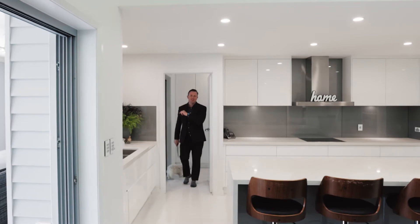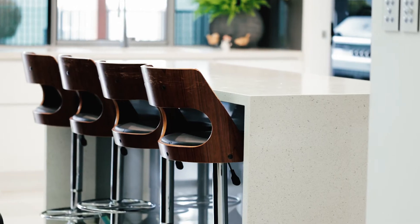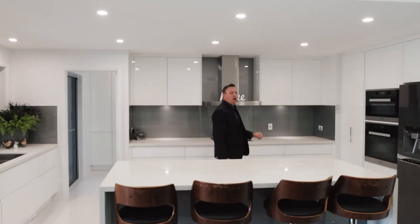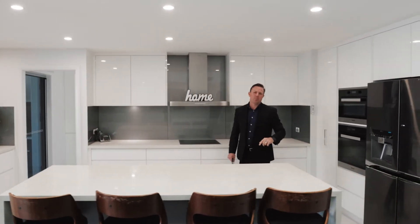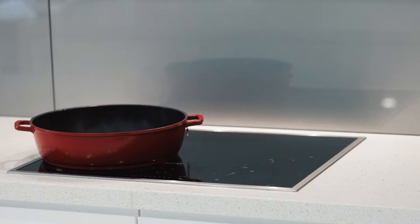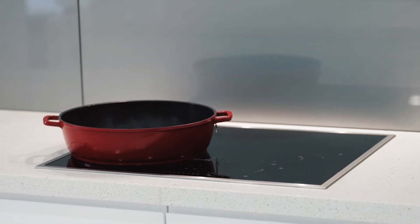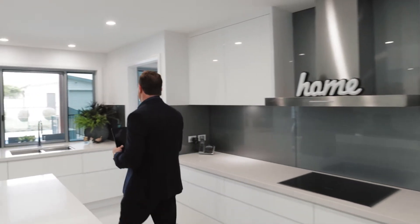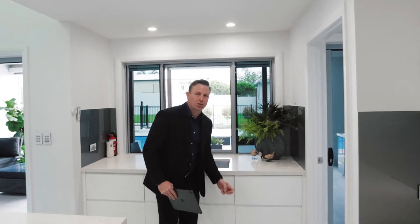The butler's pantry is air conditioned. We've got stone bench tops, two pack cabinetry, glass splash backs, and a high-end Miele appliance package with a pyrolytic oven, microwave, and induction cooktop connected to the range hood so you don't even need to turn it on. And over here we've got a knock-to-open dishwasher.